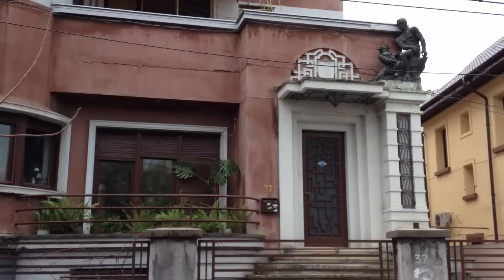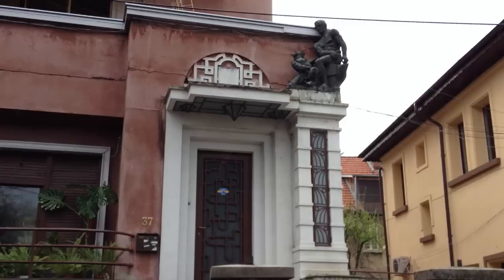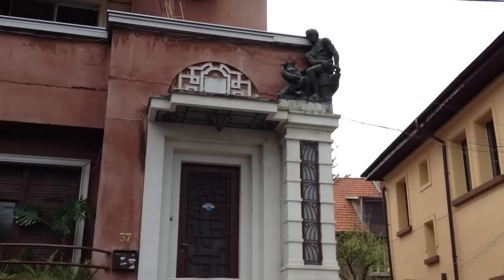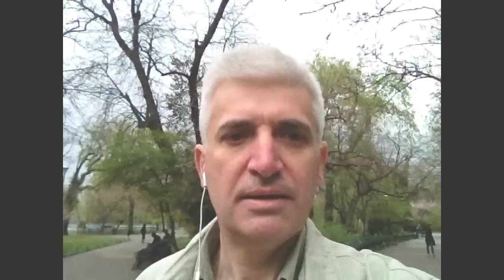Here we have an Art Deco style house from the late 1930s in Cotroceni quarter, which you are invited to see and admire at the Sunday tour. You can see the entrance is absolutely magnificent with all those lamps and the bronze statue on top — a kind of Rodin-style statue. It depicts a working man being teased by a Pan God to leave his work and entertain himself. An old story.